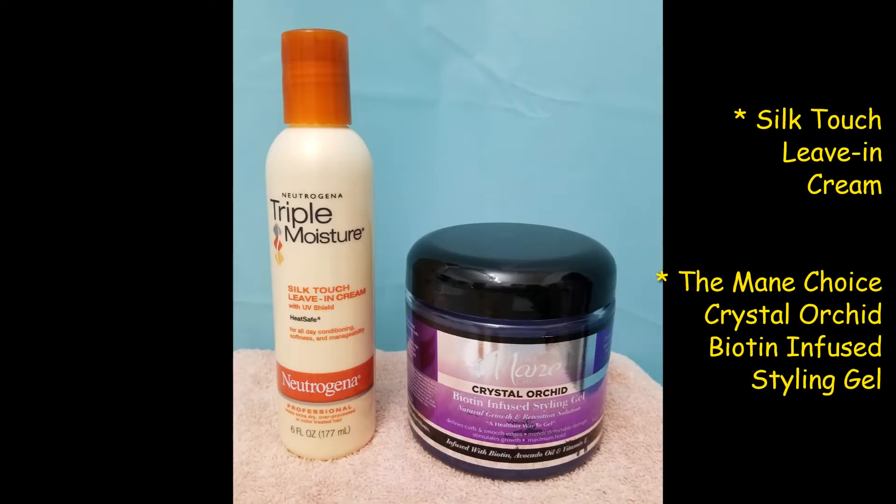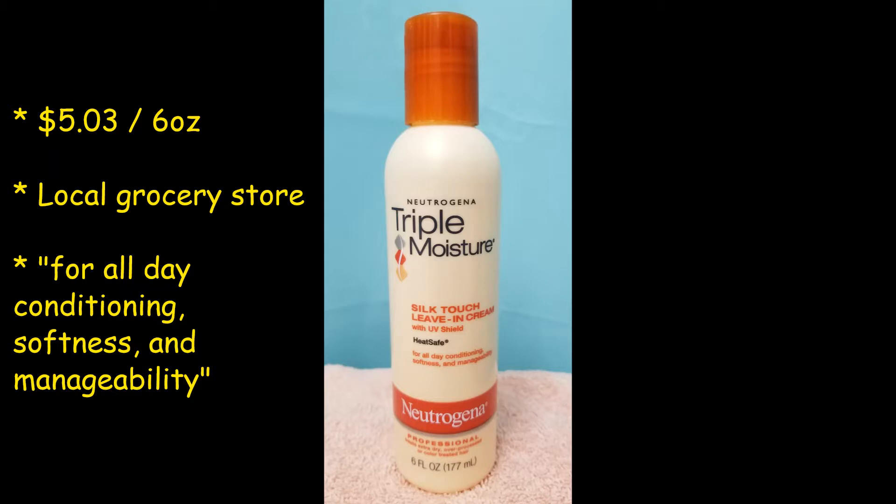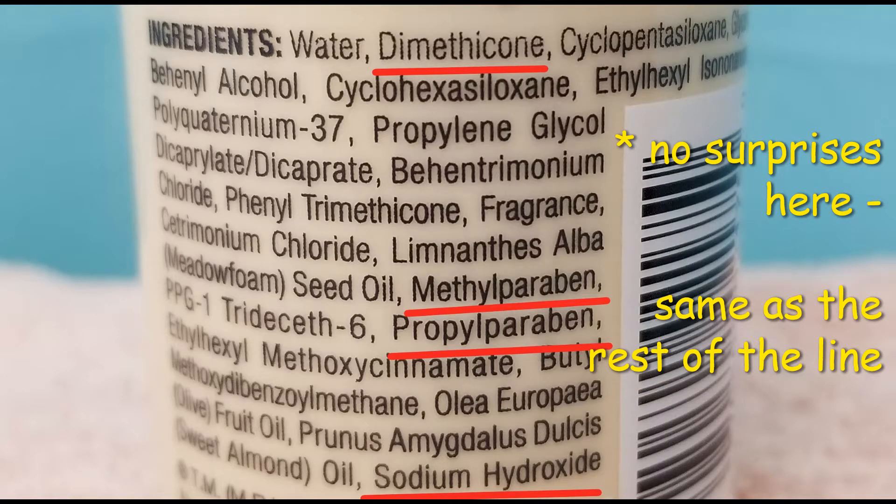For my styling products, I'm going to use the Neutrogena Triple Moisture Silk Touch Leave-In Cream and the Mane Choice Crystal Orchid Biotin Infused Styling Gel. The leave-in was $5.03 for six ounces at my local grocery store. It says it's for all-day conditioning, softness, and manageability. It has UV shield and humidity protection, and you can apply it to damp or dry hair — so I might try it on two separate occasions. No surprises with the ingredients: silicones and parabens right there on the bottle.